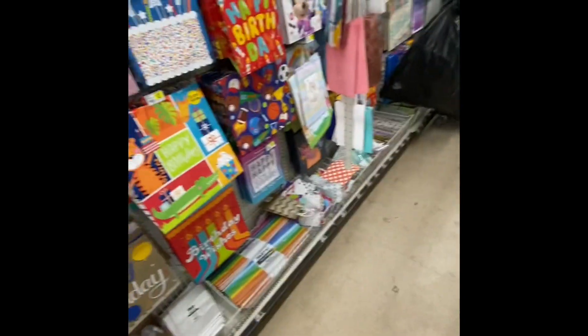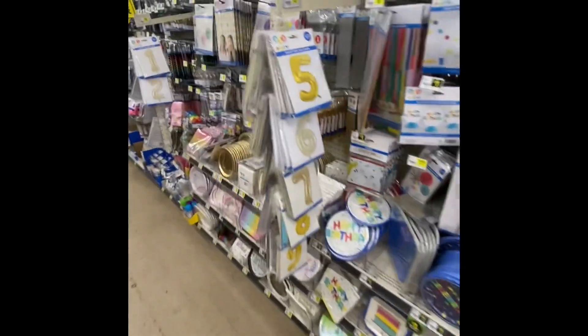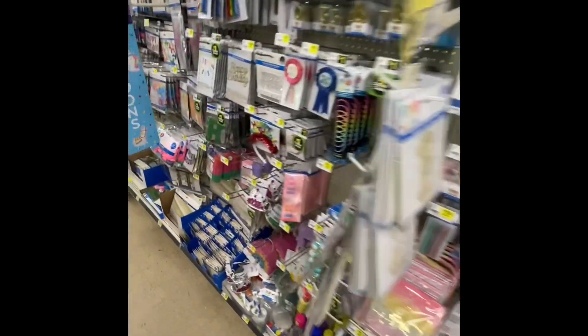All right, you guys and gals. I think that's going to be it — I don't see anything else at this Dollar General. Remember to take care of yourself, take care of your family, take care of each other. I'll see you guys on the next hunt on Cool Wheels. Take care. Bye!